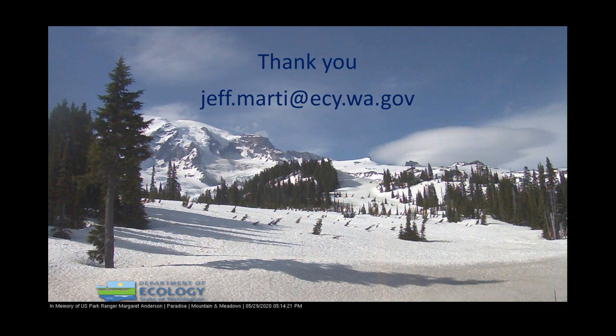Thank you very much. We have a whole lot of questions. Several are asking about why these two tools are limited to the lower 48 states — why Alaska and Hawaii aren't included, what it will take to include them, and if there might be a timeline for including Alaska and Hawaii.